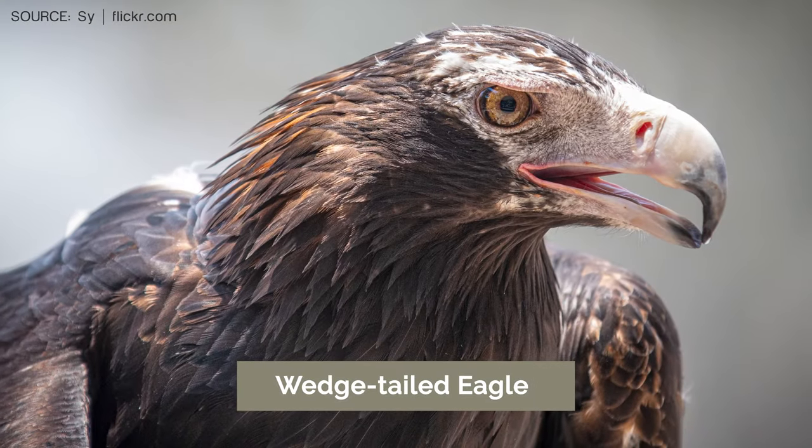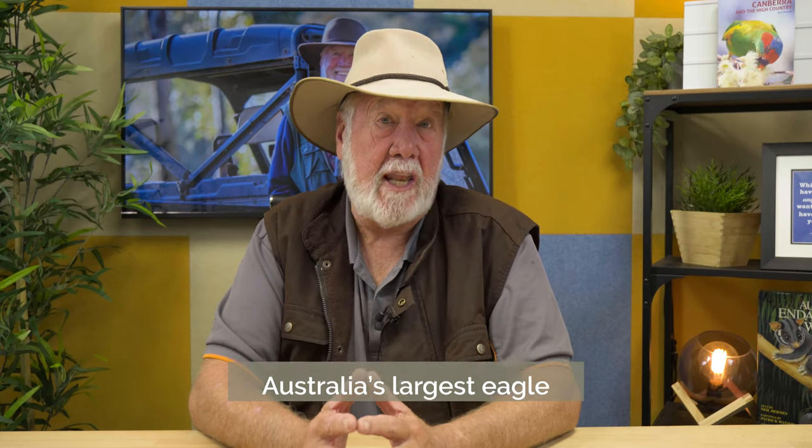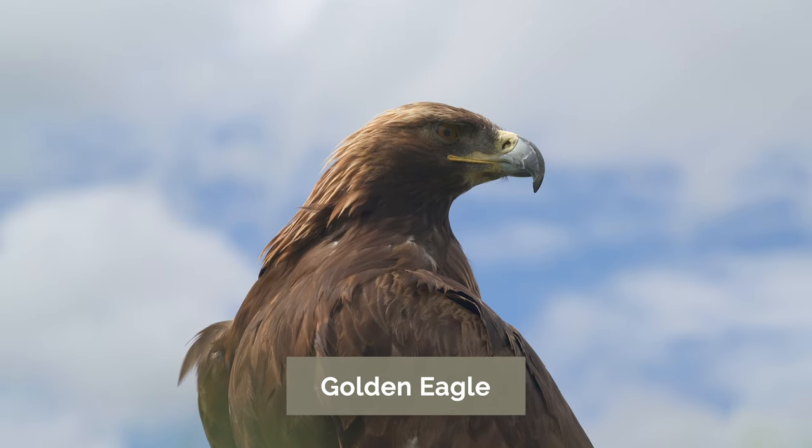Over the years, the Tasmanian Wedgetail Eagle has been regarded as a subspecies of the widespread Wedgetail Eagle, which occurs right across Tasmania and right across Australia. The Wedgetail Eagle is Australia's largest eagle, closely related to the Golden Eagle of the Northern Hemisphere.